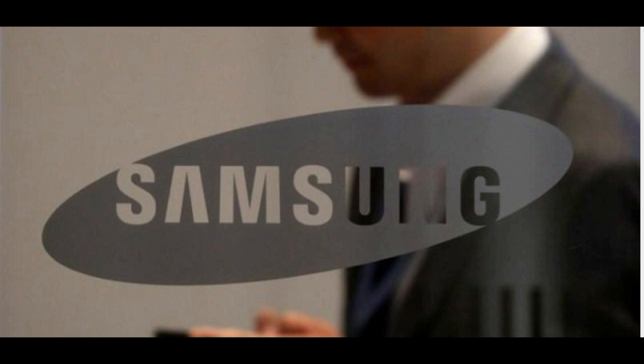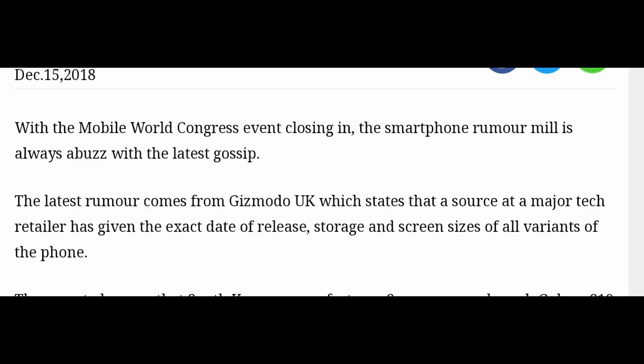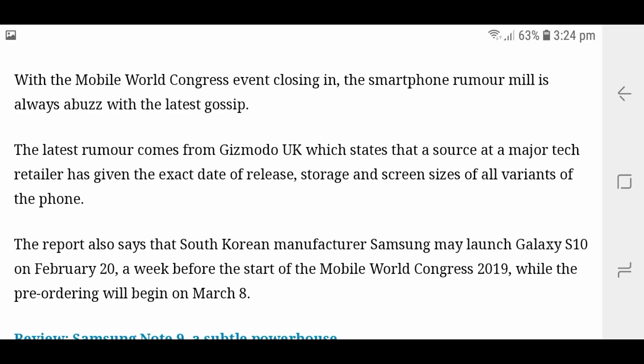Samsung confirmed there will be three different phones in the S10 lineup, as you can see on screen. They will have different screen sizes and storage options, which will be something new from Samsung.